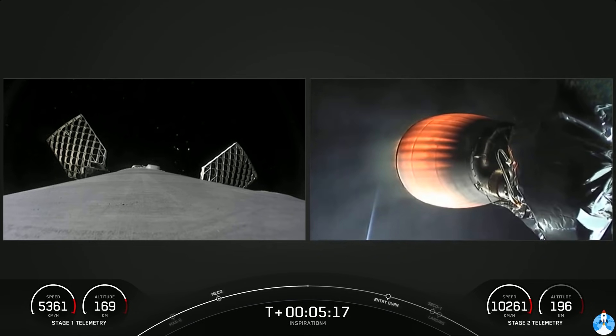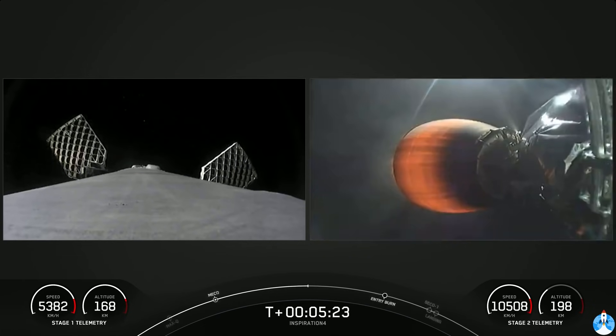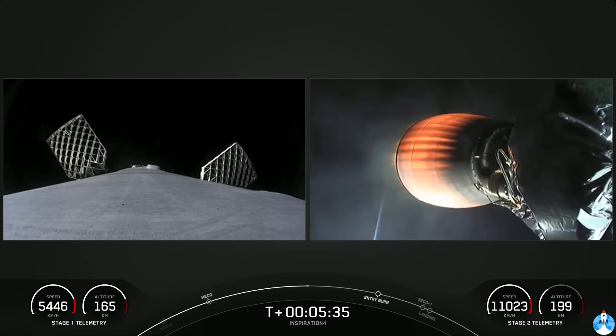Their journey isn't over — we've got about seven more minutes until Dragon separates from the second stage. The next milestone for this mission is actually going to happen on the first stage: it's going to perform a re-entry burn coming up around the T-plus 7-minute 30-second mark.